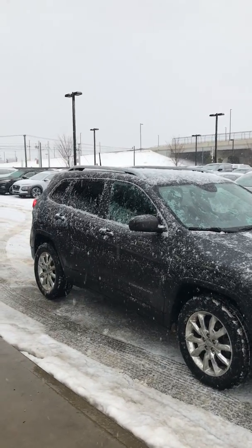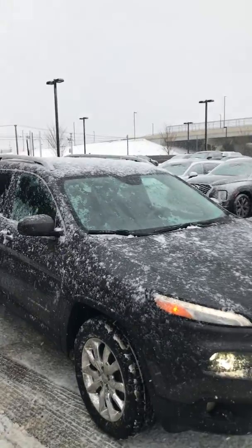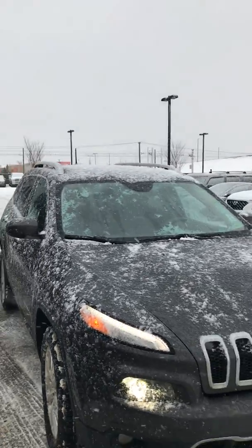Hi Stacey, it's Colin from River City Hyundai showing you this 2016 Jeep Cherokee you inquired about. I'm going to give you a quick walk around video here.